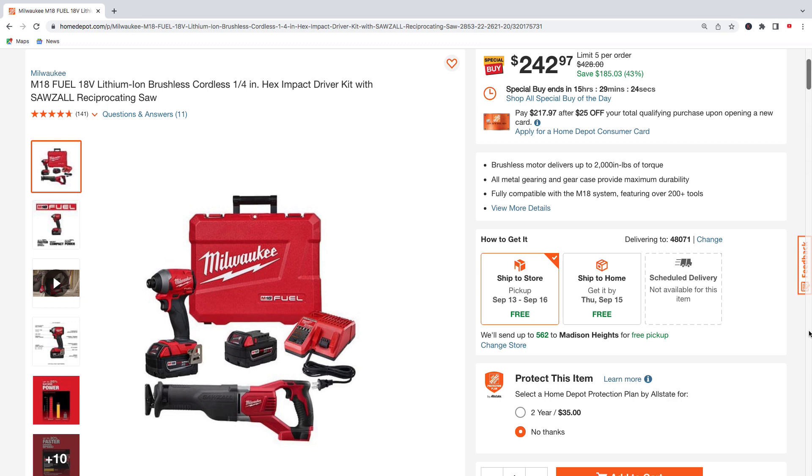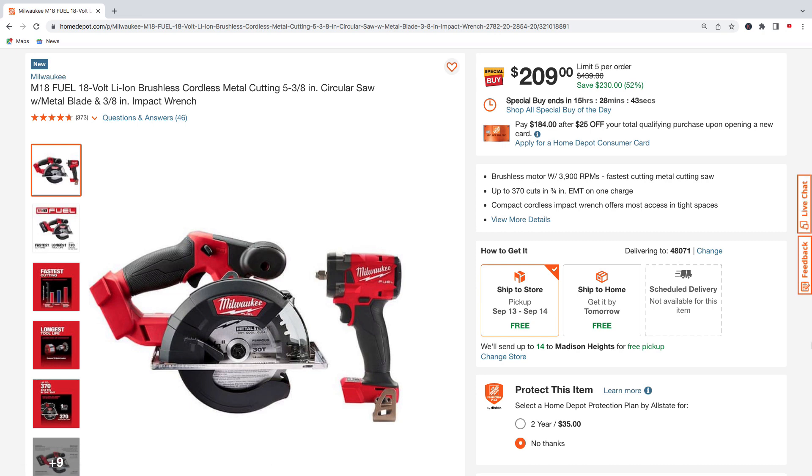Here we got the M18 Fuel quarter-inch hex impact driver kit with the Sawzall — pick this up for $242, regularly $428, total savings of $185. You're going to get the hard case, charger, and a battery with this kit.